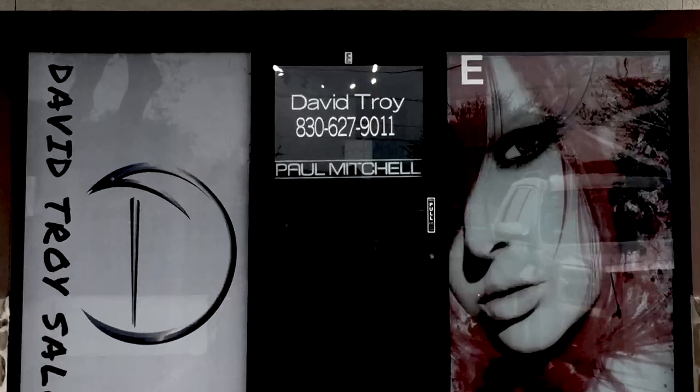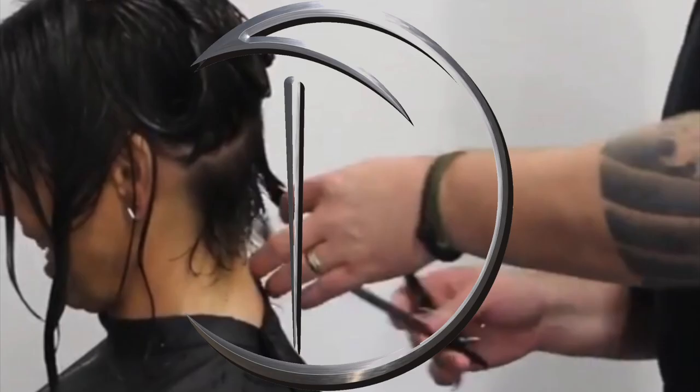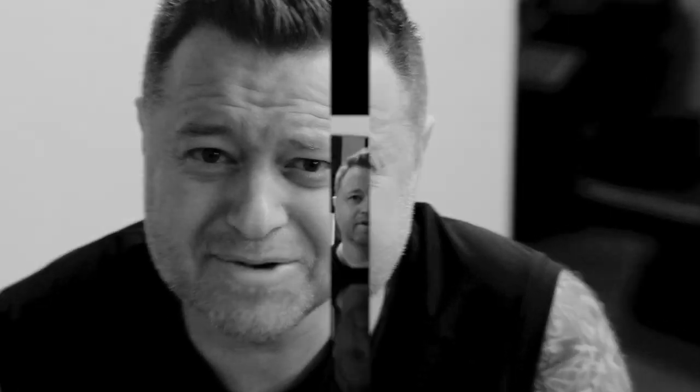G'day, my name is David Troy and this is a David Troy Salon. In this video I'm going to share a couple of secrets that we do within my salon that you may want to do within yours, or that you may just find interesting. So the next time you walk into a salon you might be a little bit more aware of what's going on. Let's just jump right into the secrets.